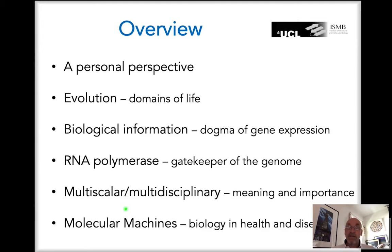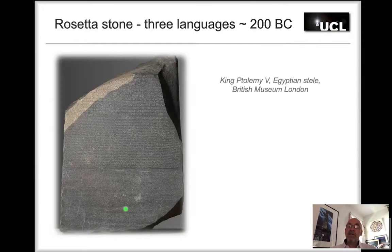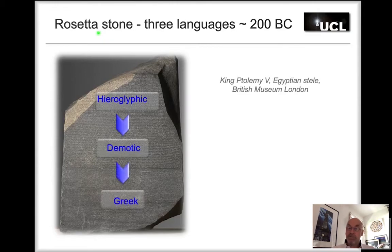Before getting into the details, let me cast the net wider. I start with the Rosetta Stone — a 2,000-year-old Egyptian stele that sings praise to King Ptolemy V, and one of the most viewed artifacts at the British Museum, just a few hundred meters from our research department at UCL. It was written in three languages: hieroglyphic, demotic, and Greek. Greek was the language of government bureaucrats; demotic was the spoken literary Egyptian; and hieroglyphic was the highbrow religious language already 3,000 years old at that time.